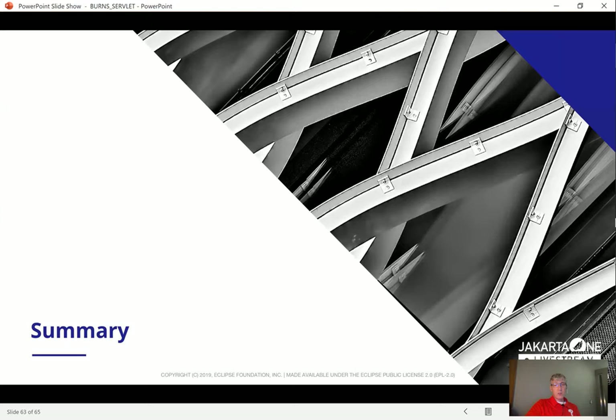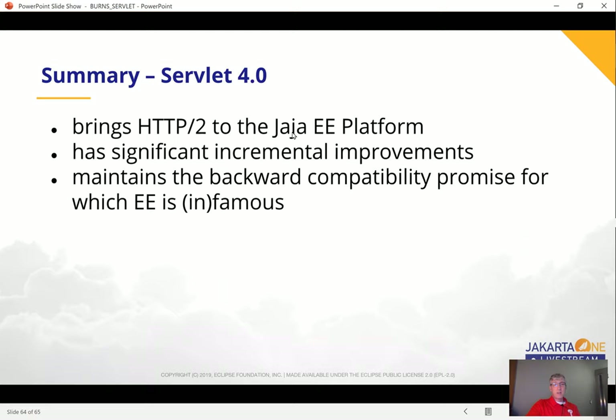Jakarta Servlet 4 brings HTTP/2 to the Java EE platform. It has significant incremental improvements and maintains the backwards compatibility for which Java EE is famous. Thank you very much, and I hope you enjoy the rest of the Jakarta EE live stream.